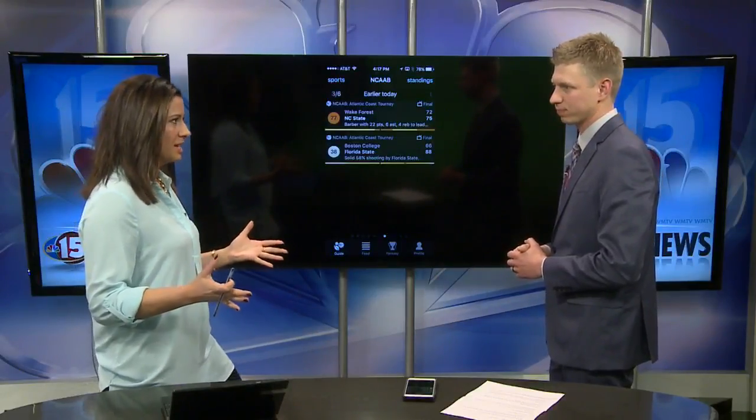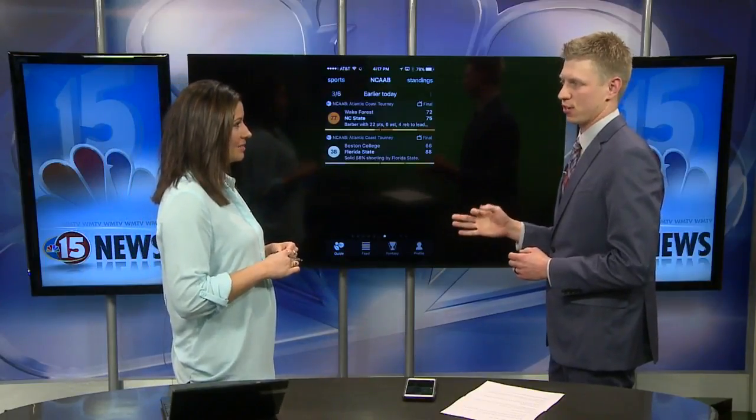And what about price points for these apps? Because sometimes there are some fees that come along with specialty apps. All three of these applications are completely free to use. Perfect timing — just in time to get the tournament started. Lauren, thanks so much for being with us.